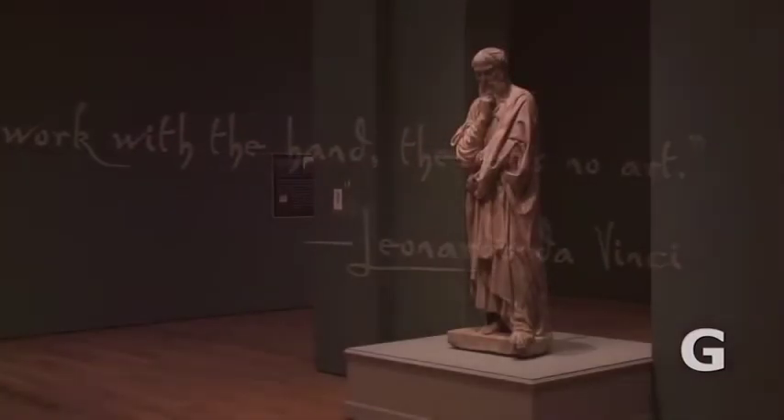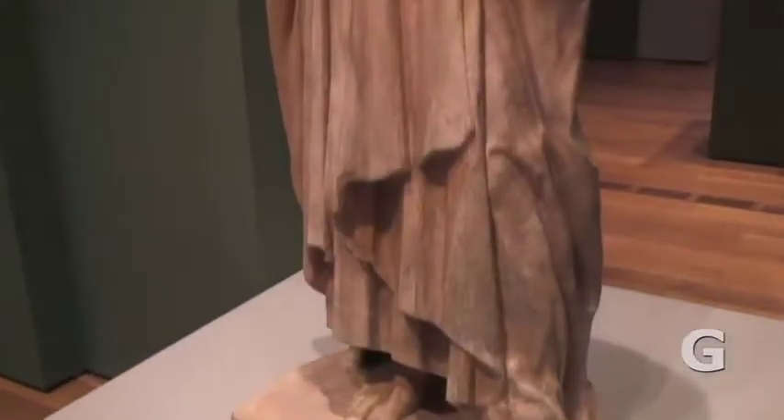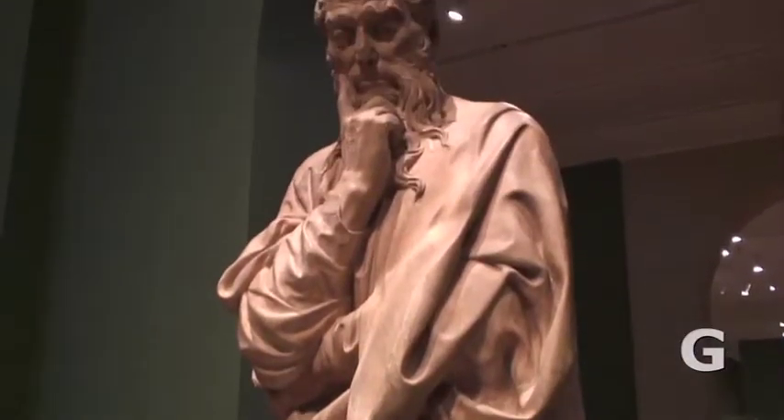It still seems very fresh, as if Leonardo was a contemporary of you or me. The way he explores how a person looks, how a scene is portrayed — his attention to, almost obsession with, detail is so fresh and so direct that it really feels somewhat contemporary.